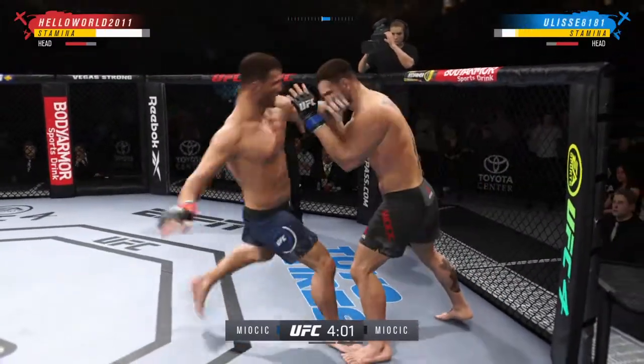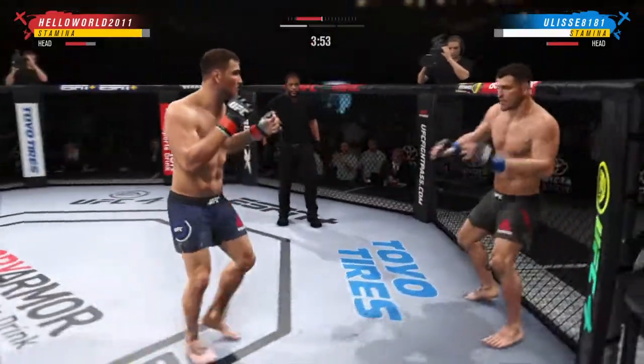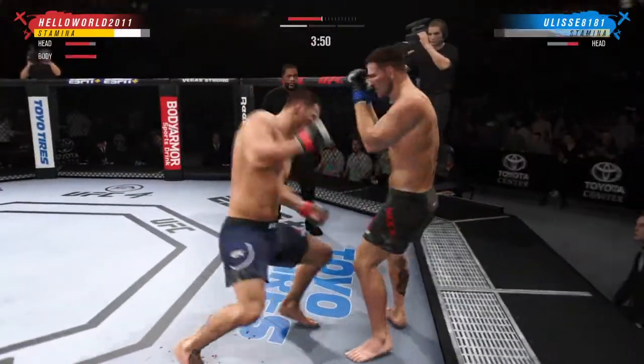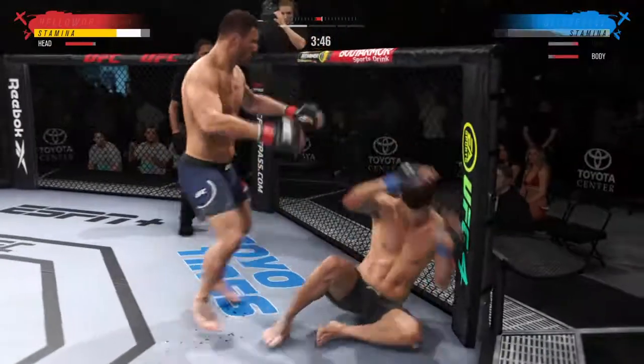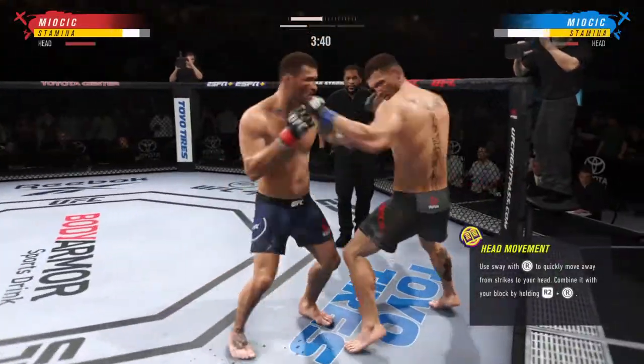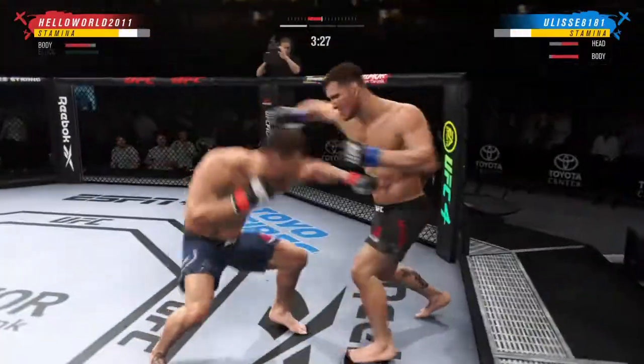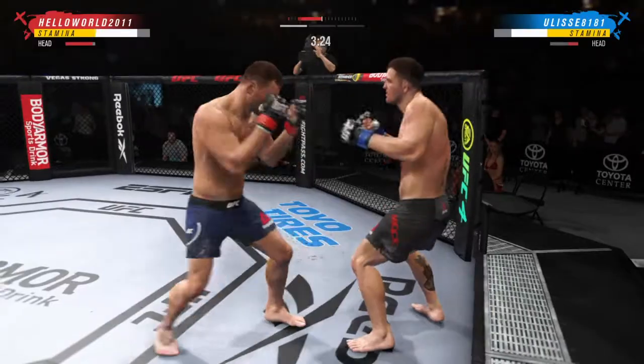He's mixing it all up. Miocic gets caught with that punch. Look, oh! He needs to start looking to finish. Back to the feet! He is getting lit up right now. Oh, big left! He landed a good uppercut there.